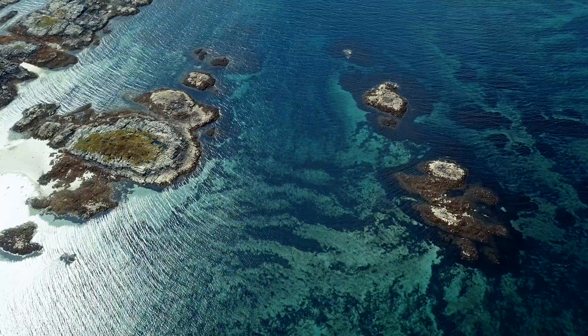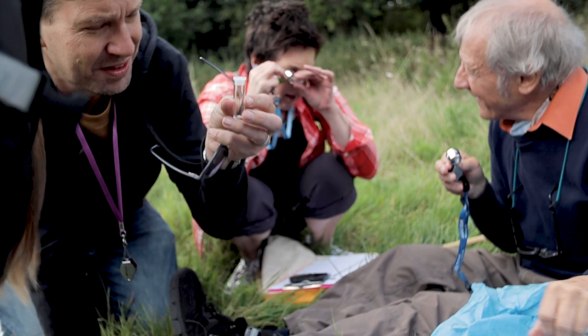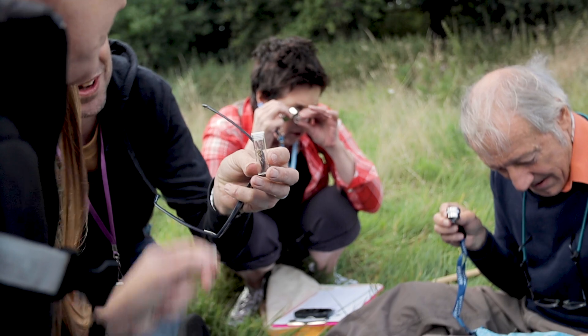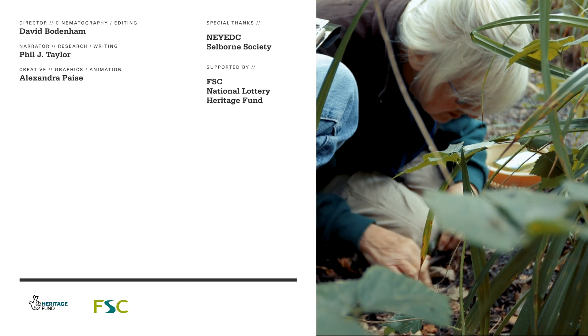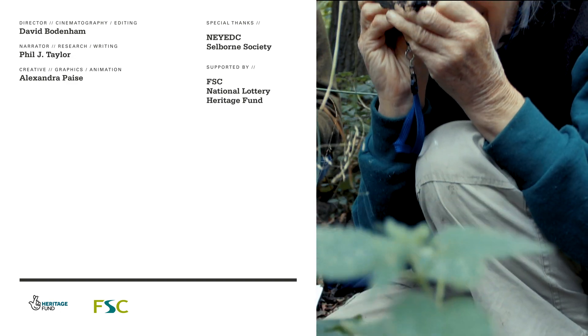The clearer that picture is, the more chance we have of a brighter, biodiversity-rich future. In our next video, we look at how to submit a biological record and where it should be sent. Thanks for watching!